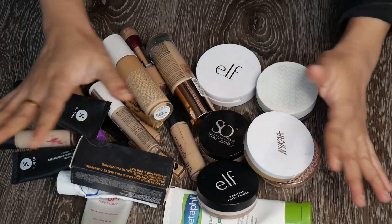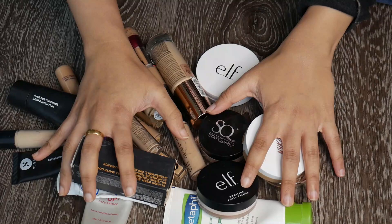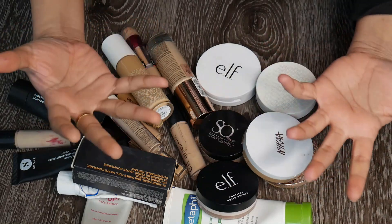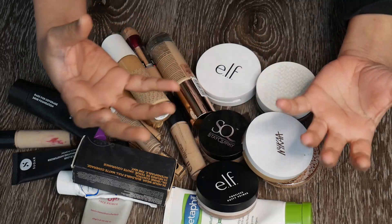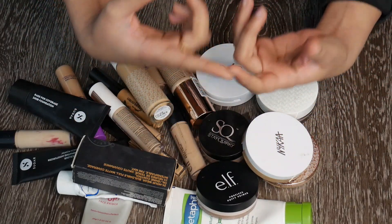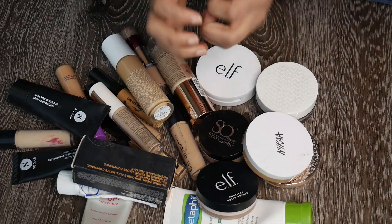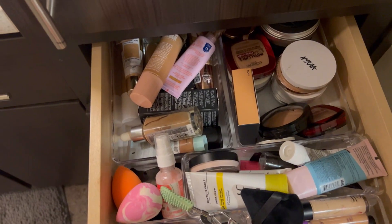Hey guys, welcome to my channel! In this video we're going to be looking at some of the products I'm going to declutter. There is a huge amount of products accumulated in my drawers and I'm not able to see any of them clearly or use them properly. There are so many products that are old, the shade is not right for me, things that are not working for me — I need to get rid of them ASAP. That's going to be our agenda today.